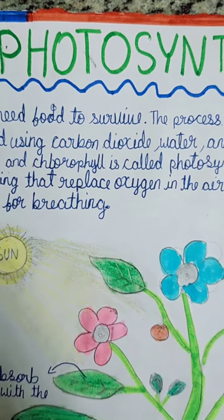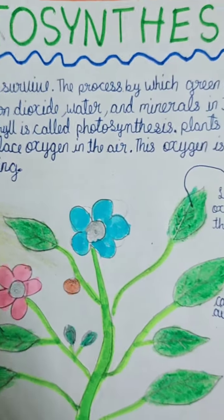Photosynthesis. Plants need food to survive.